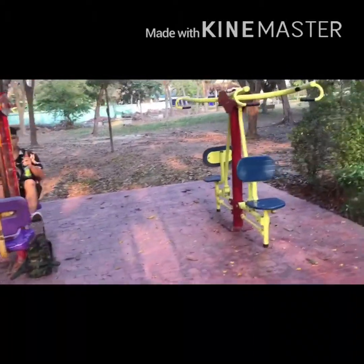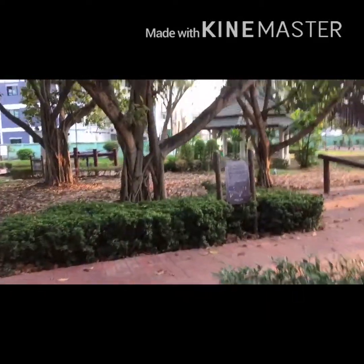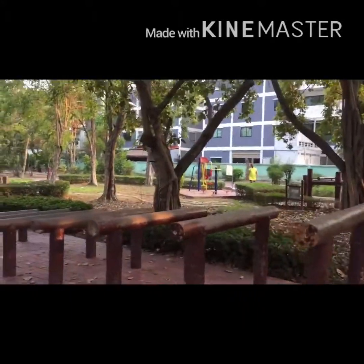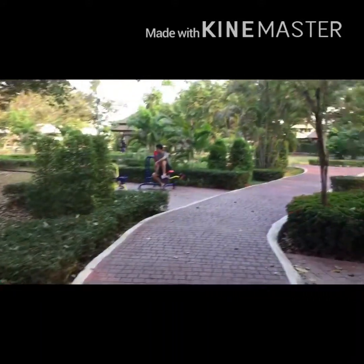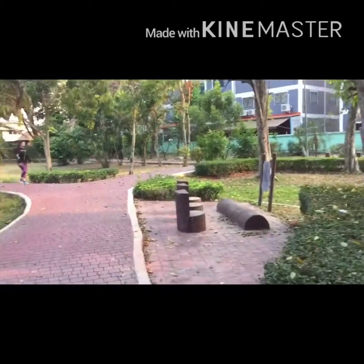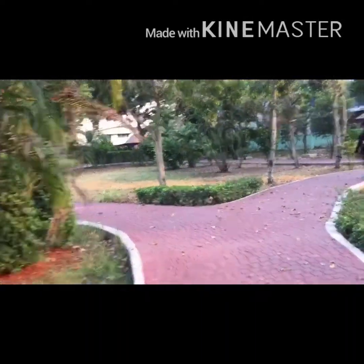This is the park and the first facilities that we can see here — that one and that one. I don't know the names of those facilities or equipment, but there are a lot here. Every afternoon and even in the morning there are a lot of people here doing their daily dose of exercise and they run here.